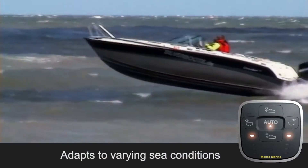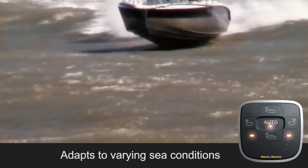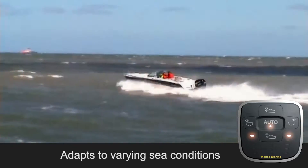The ACS adapts to all kinds of conditions. When in rough seas, it delays the automatic control to avoid using the trim tabs excessively, as it continues to maintain the boat's average attitude level.